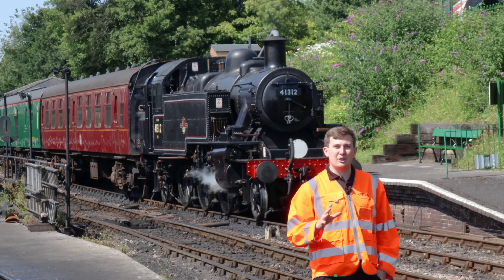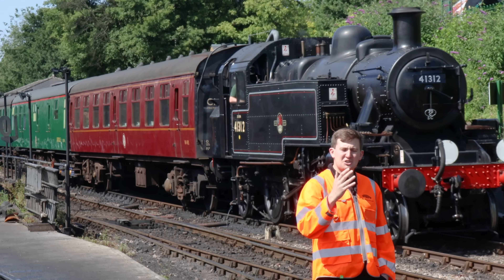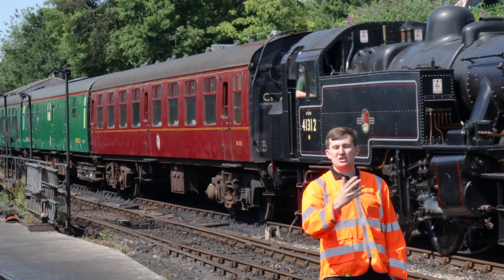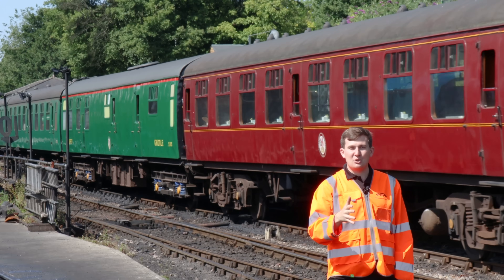One question we occasionally get asked on the loco crew is when a train gets to either Alton or Altsford, what happens? Does it stay on and push us all the way back? Of course the answer is no, it runs round. But if you look at it from a modern perspective, that's actually quite a reasonable question.